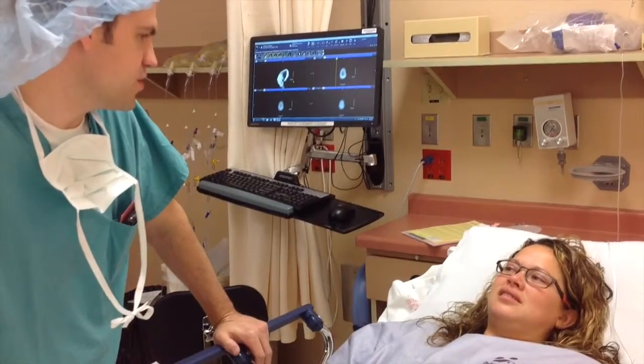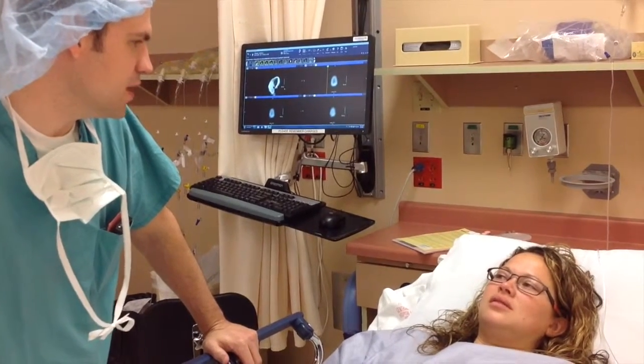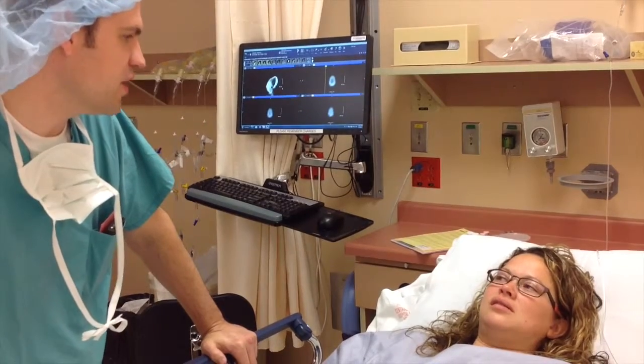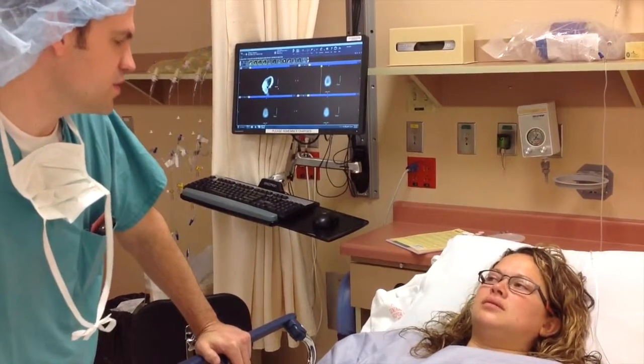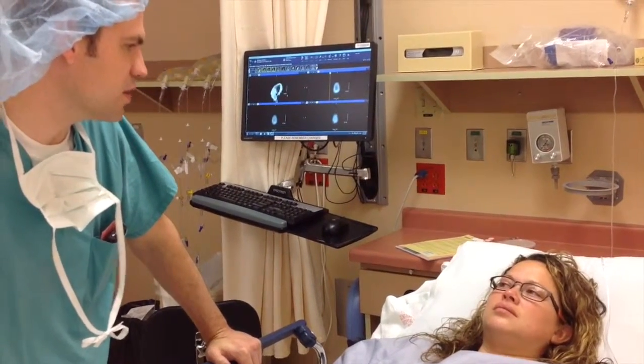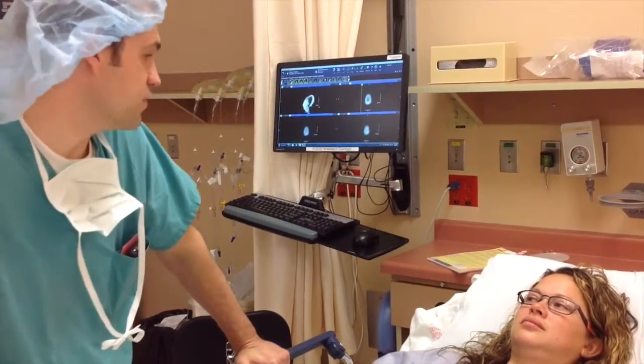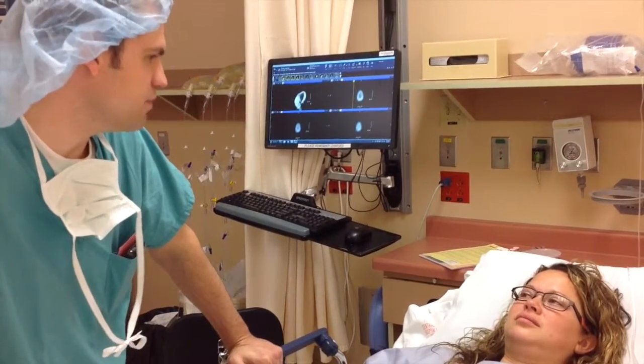Usually after the surgery, it's not too painful for patients. I've even had some patients not take any medication. But we give you some just in case — just some Tylenol with a narcotic. The skin on your skull and behind your ear is very thin, so there are not very many nerve fibers there.